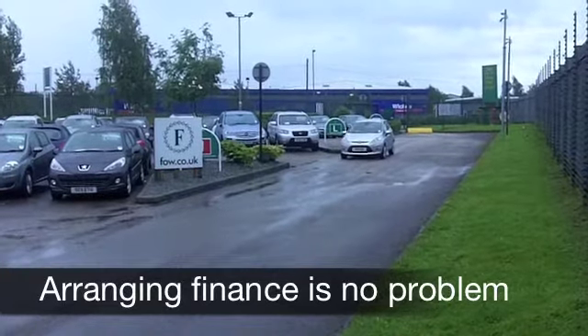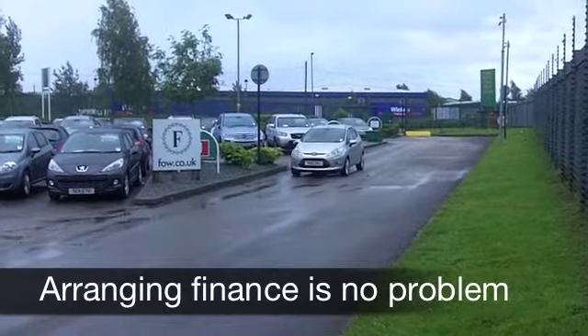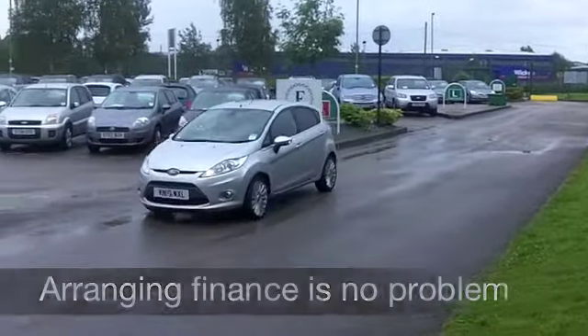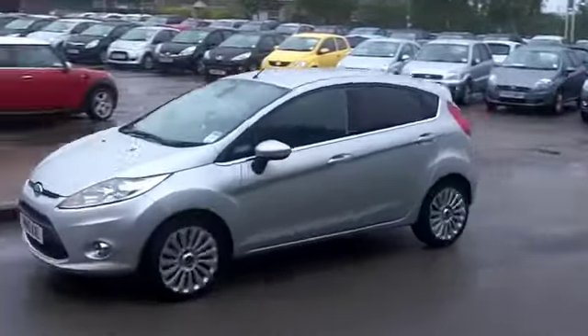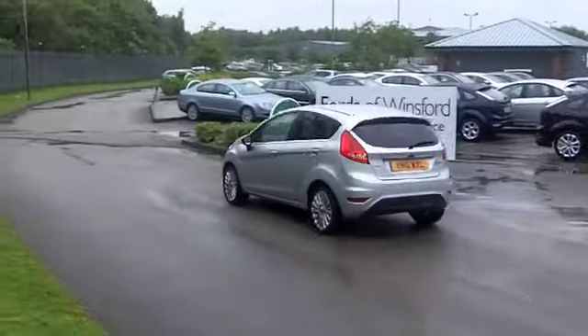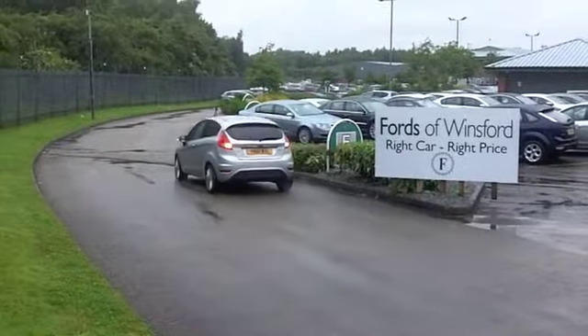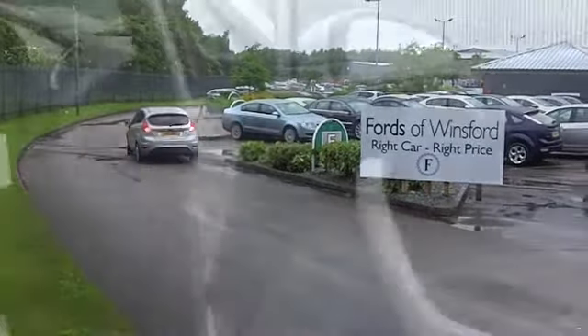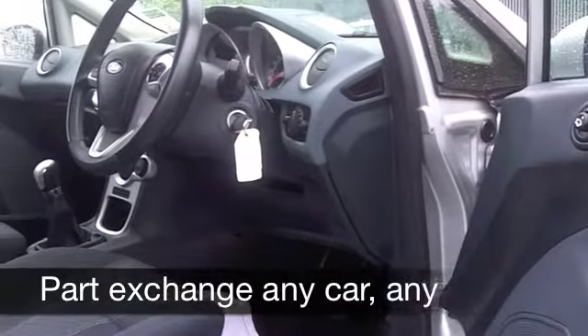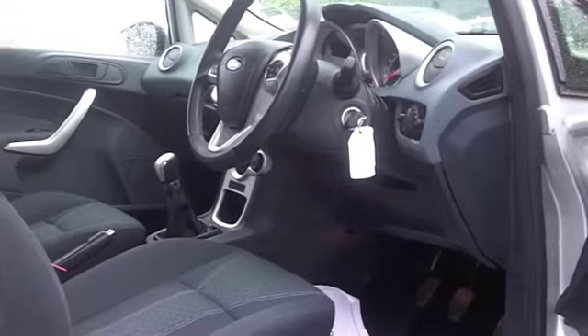It's in metallic silver and you've got some rather nice alloys as well. Inside you've got a kind of bluey-grey theme going on — it's a very smart cabin with cloth seats, a nice driving position, and everything you need. There's a CD player and radio, power-assisted steering, cruise control to take the pressure off on long journeys, and Bluetooth connectivity for your mobile phone on the move.